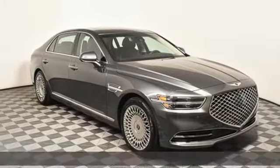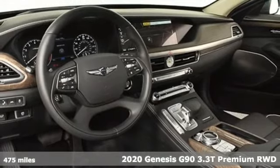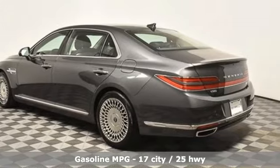It's a 2020 Genesis G90. It's luxuriously designed around you to create an elegant oasis for every journey. Plus, it offers an exciting list of features.